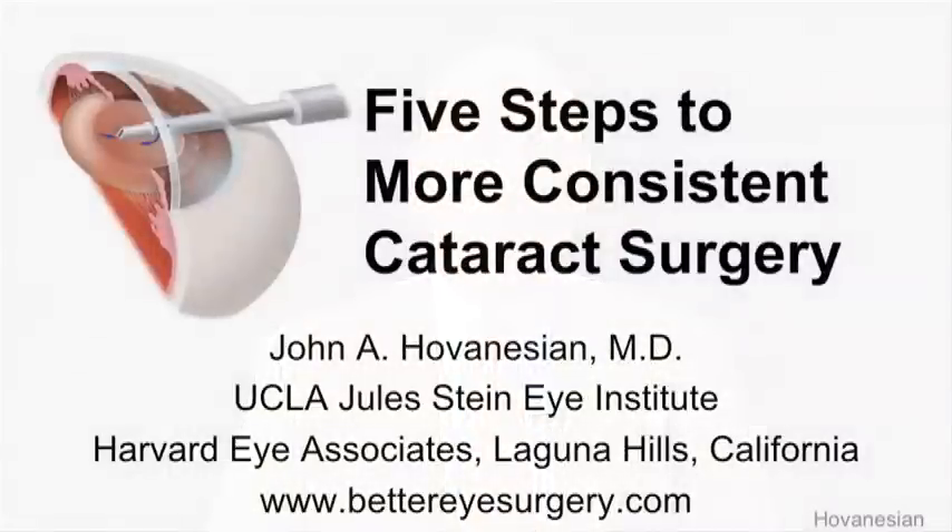Hi, I'm Dr. John Hovenessian. In cataract surgery, consistency is the key to achieving predictable results. In this video, we're going to talk about five different steps to performing consistent cataract surgery for improved predictability. Whether you're just looking to tune up your surgical results or you're taking on a new challenge like limbal relaxing incisions or toric or presbyopia correcting lenses, the tips in this video should help you to perform more consistent procedures to get the kind of results that you and your patients are going to love.